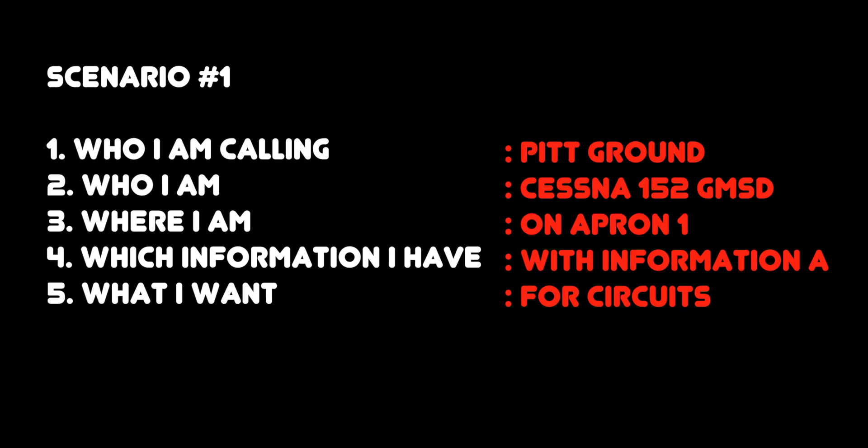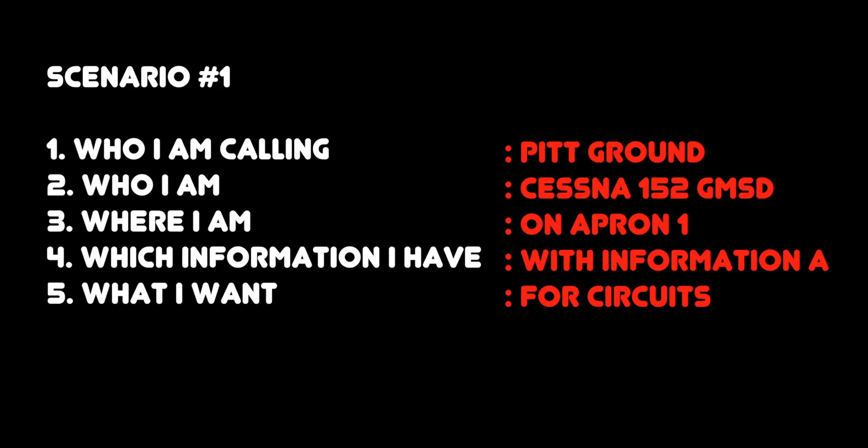Let's read it out loud together slowly: Pitt Ground, Cessna 152 Golf Mike's Air Delta, on Apron 1, with information Alpha, for circuits. Now let's read it out loud again at original speed: Pitt Ground, Cessna 152 Golf Mike's Air Delta, on Apron 1, with information Alpha, for circuits.